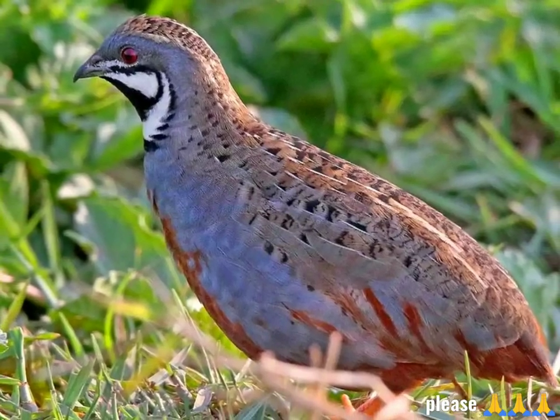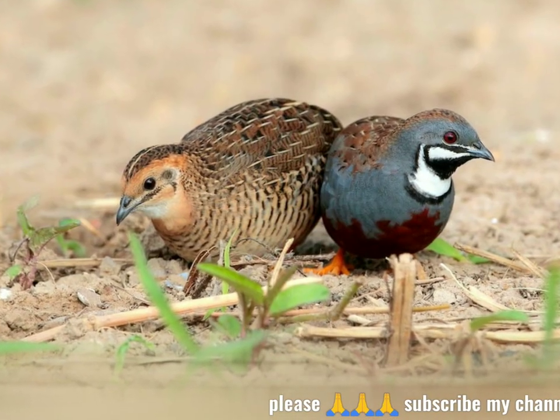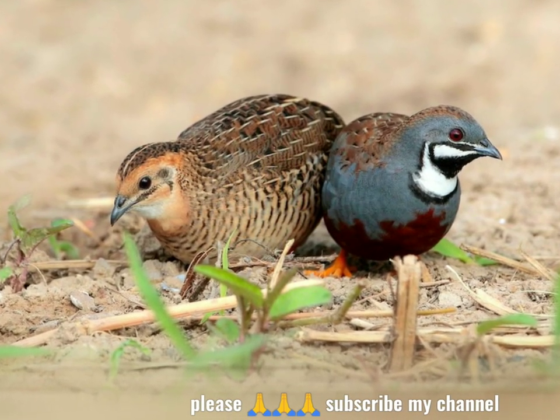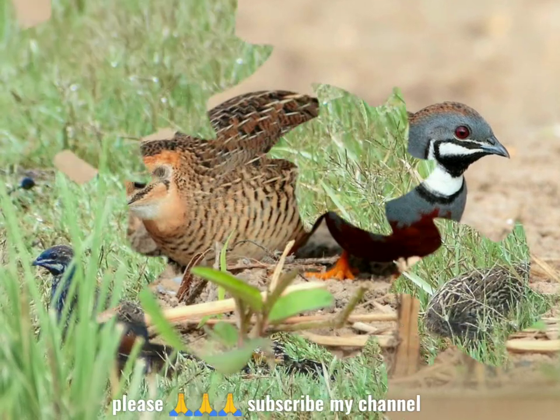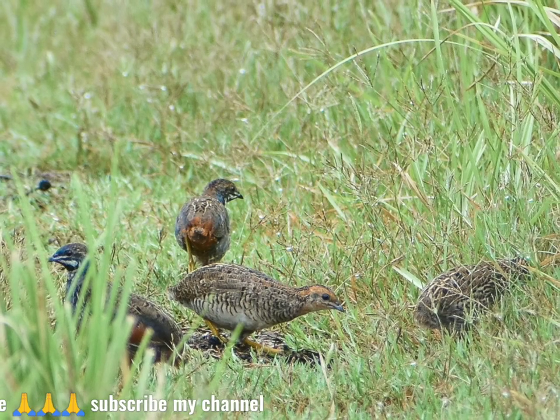The king quail, Cynoicus chinensis, also known as the blue-breasted quail, Asian blue quail, Chinese painted quail, or chung kai, is a species of old world quail in the family Phasianidae.